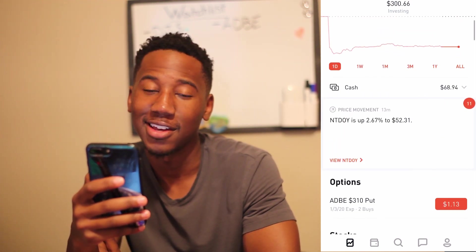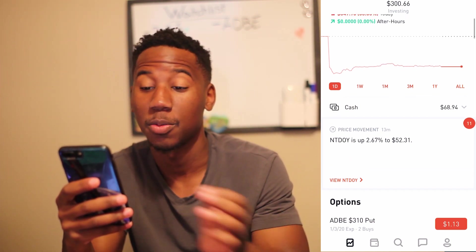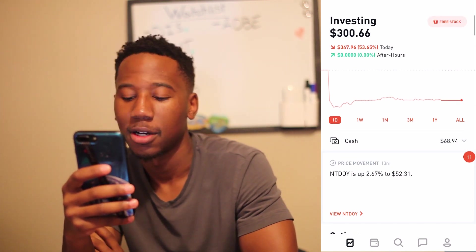Adobe is down right now and I'm not ready to exit. Either this week is about to be boring or I may end up holding for the next couple of weeks, but I'm taking profit on Adobe — that's what's up.